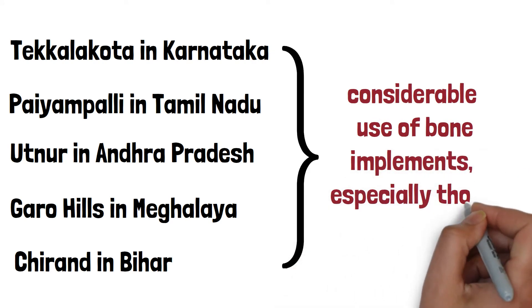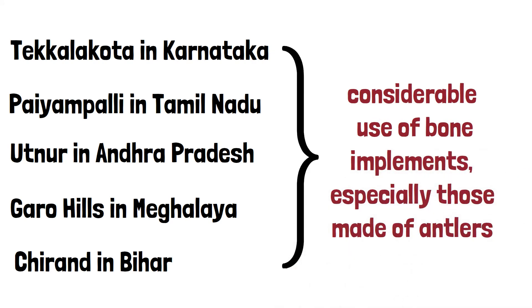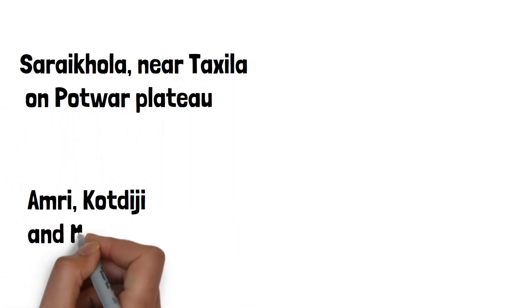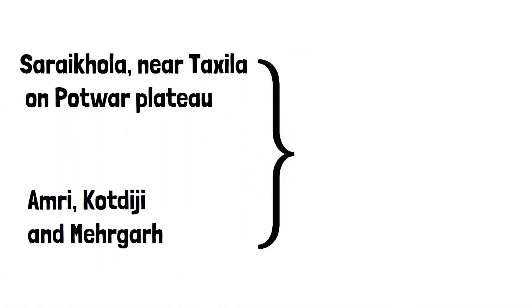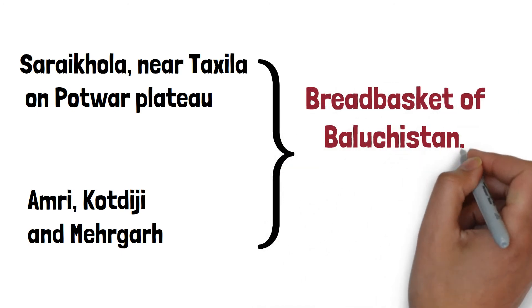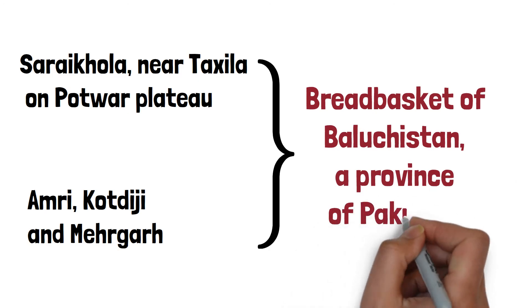Especially those made of antlers. Sarai Khola near Taxila on the Potwar Plateau, Amri, Kot Diji, and Mehrgarh are the earliest Neolithic sites known as the Breadbasket of Baluchistan, a province of Pakistan.